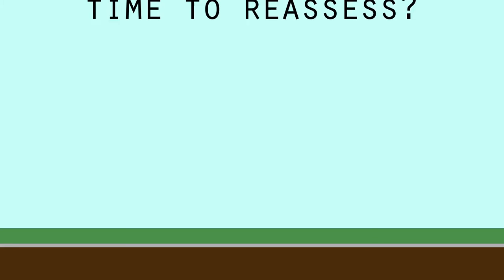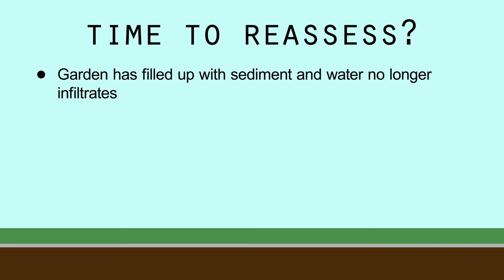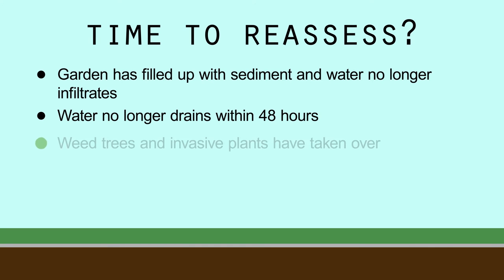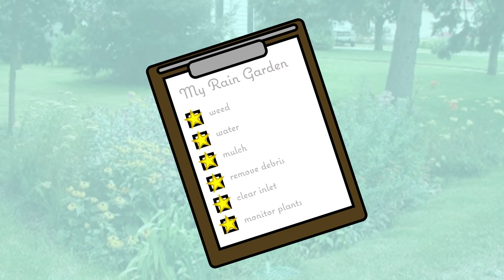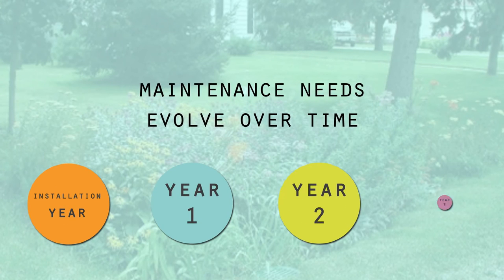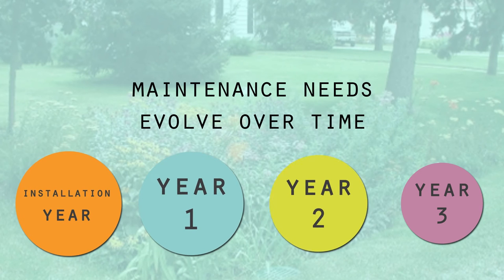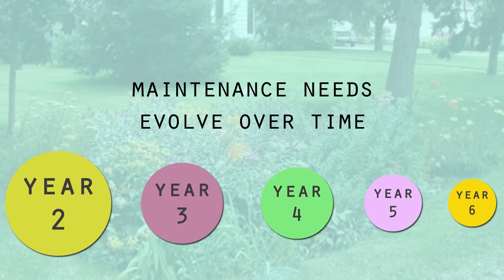To recap, here are some cues that it might be time to reassess your garden: the garden has filled up with sediment and water no longer infiltrates; water no longer drains within 48 hours; weed trees and invasive plants have taken hold and are choking out desirable wildflowers; you can no longer locate the plants from the original planting. It's important to remember that maintenance on your rain garden will evolve over time — there may be more maintenance needed up front that will decrease as your garden matures. So don't get discouraged. It really does get easier.